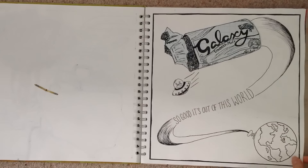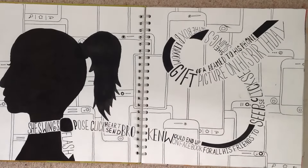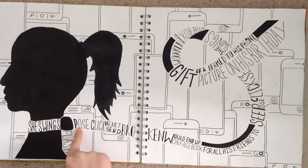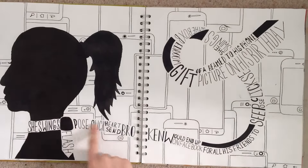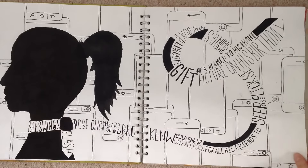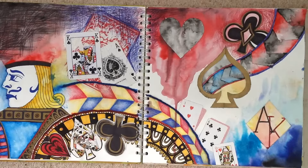This one was a bit depressing. It was based on a poem about a girl who ended up hanging herself because of cyberbullying. In the poem it says she hangs herself with a tie, so you've got the tie here, and in the tie are words from the poem like 'she swings' and 'pose click' and all that stuff, with a bunch of phones in the background.